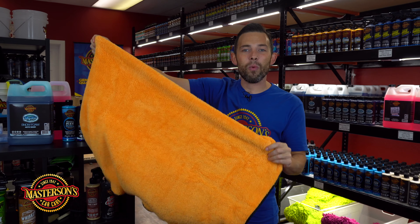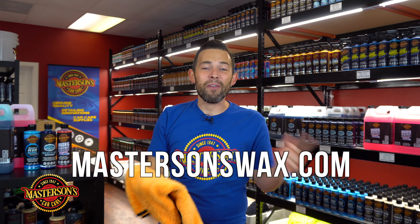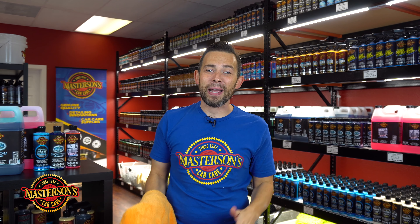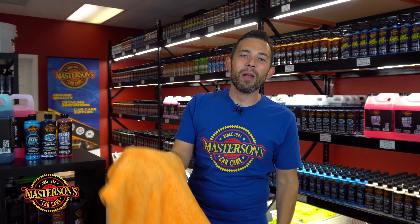If you want to pick up this genuine big orange drying towel, go hop over to our website mastersonswax.com where you can get everything you need to get your car looking great. Plus we have a full selection of other microfiber accessories to make your detailing fun and exciting. Go pick up our big orange drying towel today and get your detailing on.